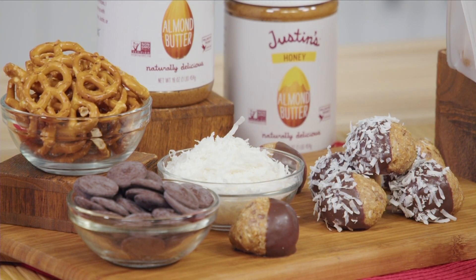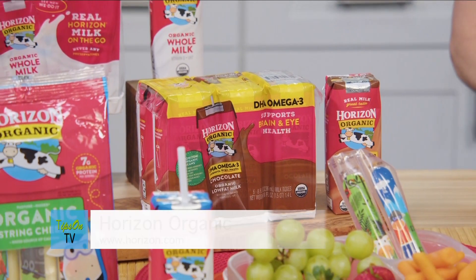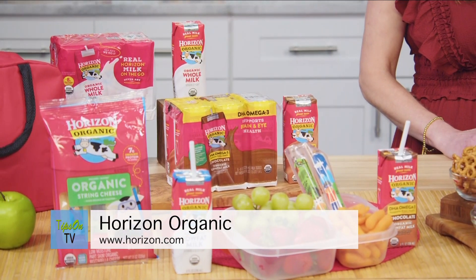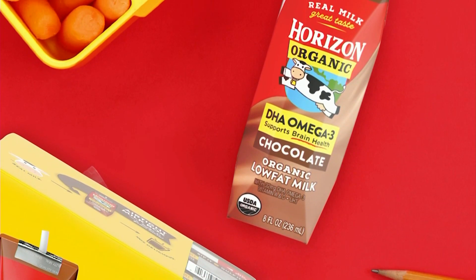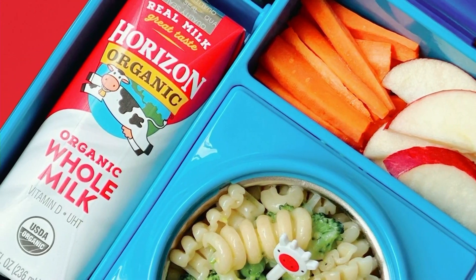I love Justin's squeeze packs because they're so convenient — you can just throw them into a lunchbox or backpack and you don't need any utensils. And I always tell parents to look for high quality ingredients. Horizon Organic was the very first organic dairy brand sold across the U.S. As a dietitian, I believe Horizon Organic gives parents a convenient way to provide important nutrients for kids with their USDA certified organic milk boxes and cheese sticks.